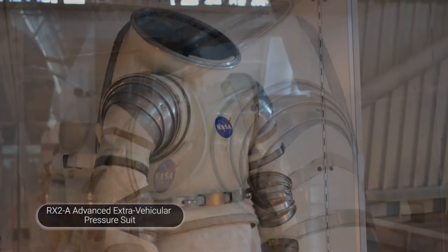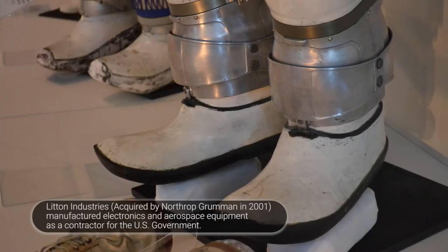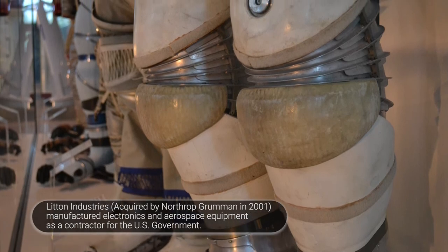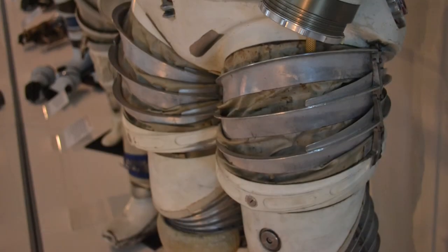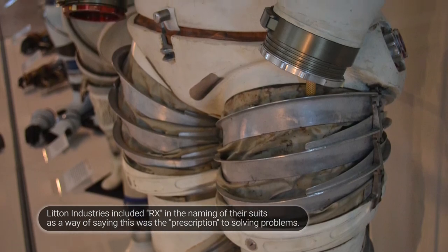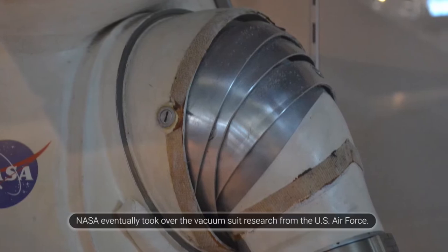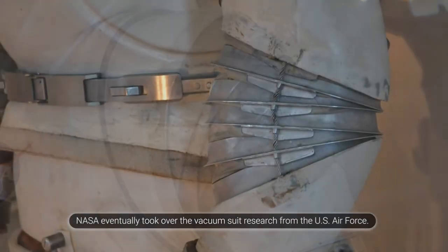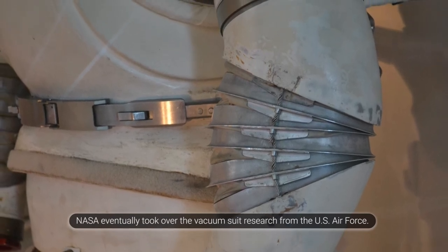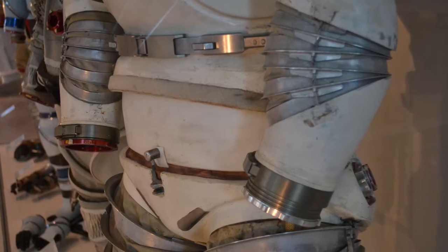This suit was built by the Litton Corporation. When you're building for a vacuum chamber, you don't have to worry about weight and clumsiness. You just need a suit that is strong and will withstand repeated sealings and reuse. What Litton worked on was a composite material hard suit with accordion-type joints, so they could maintain a constant volume even when the technician or pilot moved their arms.